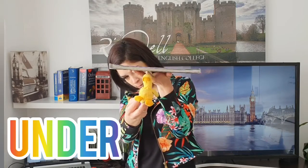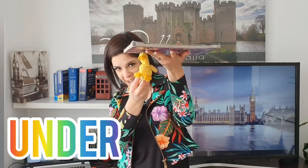Prepositions! To learn prepositions, I'm going to use a duck — a mini duck — and a book. Look at the duck. Where is the duck? The duck is on the book.